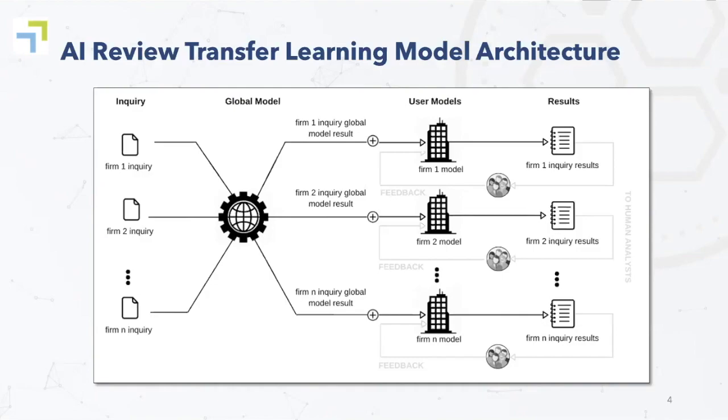The characteristics that we saw with transfer learning that we found desirable were, like I said before, that the user-specific model can be trained very quickly, but also that the output is very, very accurate. So you get highly predictive results in a very short period of time.